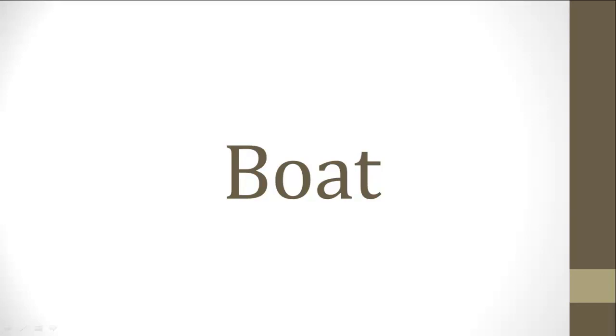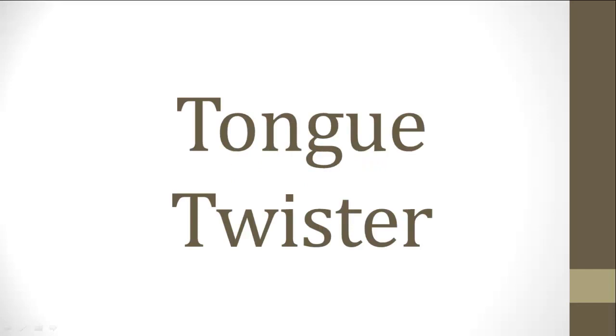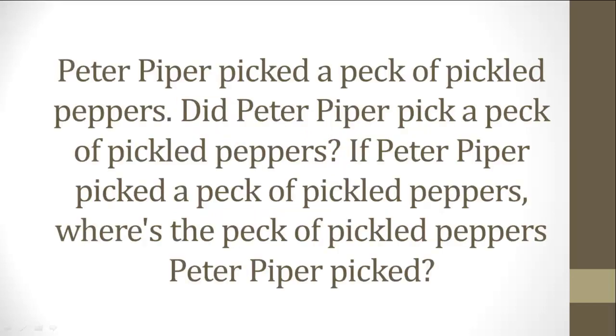Hey, did you catch any schwas in that last paragraph there? If so, you're catching on. Wait, I got one more thing for you — check it out. Here is a tongue twister for you with lots of long and short vowels. I'm not going to read it out for you. I want you to read through it and see if you can pick out which vowels are long and which vowels are short. Once you learn it, try to say it three times really fast. Let me know how it goes for you. Anyways, thanks again for watching. I really hope you enjoyed this series. God bless you, have a great day, and bye-bye.